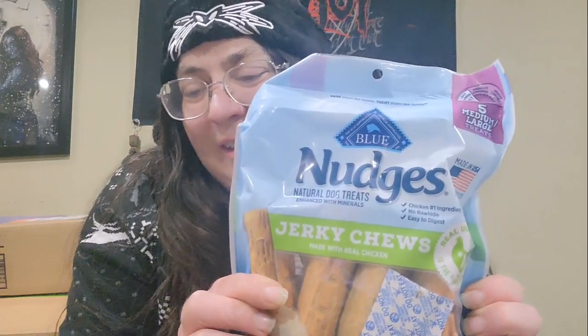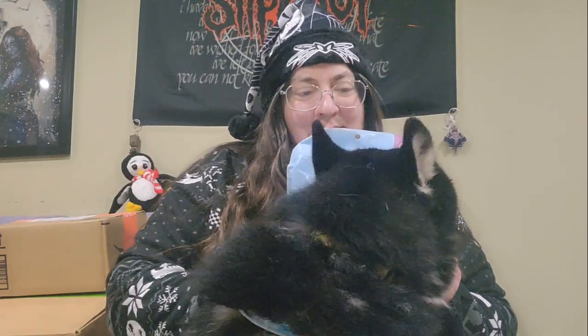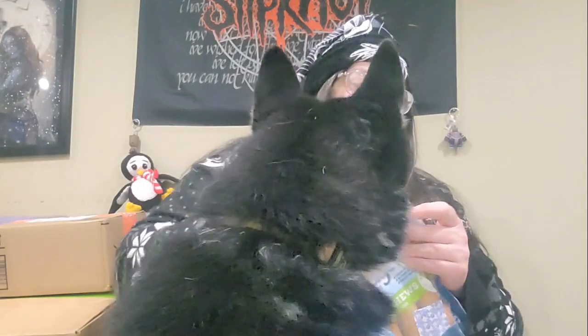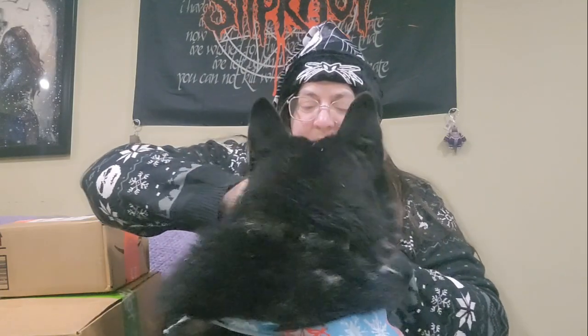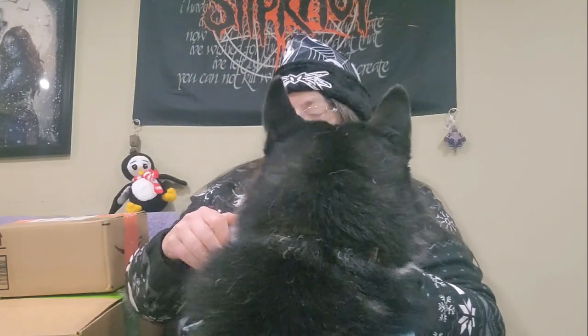Oh, it's for Miko! Miko, get your Christmas present. You're going to have a full belly from all the treats you're going to get today and the treats you've already had.